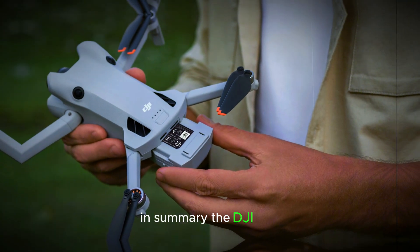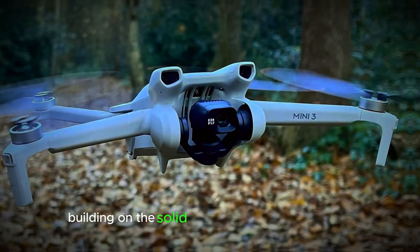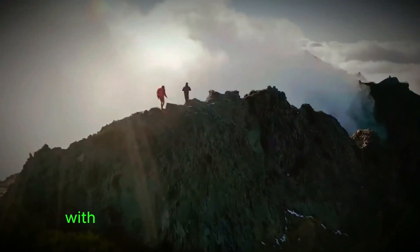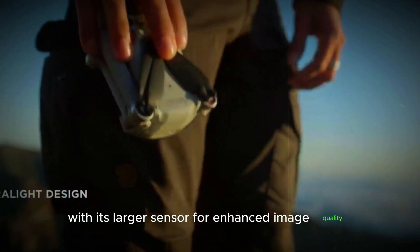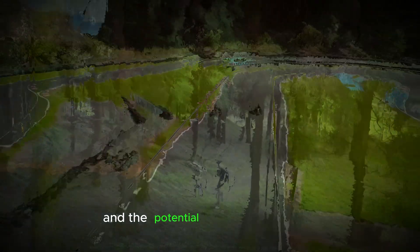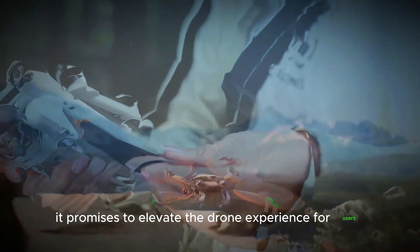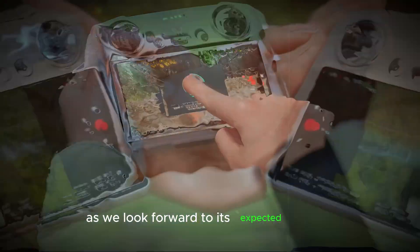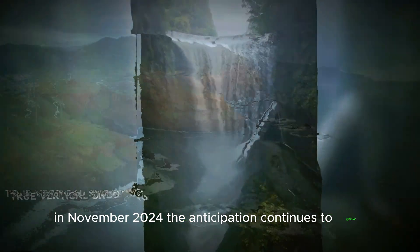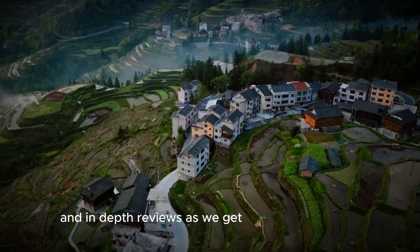In summary, the DJI Mini 5 Pro is shaping up to be an exciting drone, building on the solid foundation of the Mini 4 Pro while offering notable improvements. With its larger sensor for enhanced image quality, improved AI tracking for better subject following, and the potential for 5G connectivity, it promises to elevate the drone experience for users. As we look forward to its expected release in November 2024, be sure to stay tuned for more updates and in-depth reviews as we get closer to the launch.